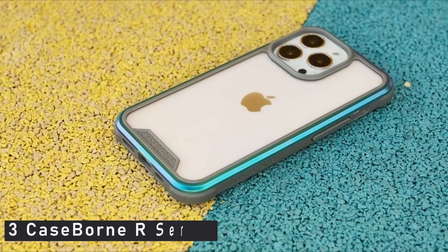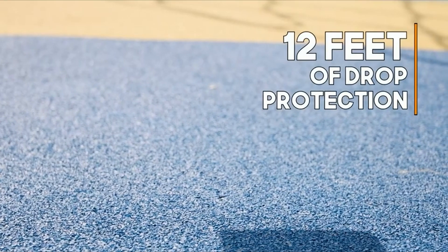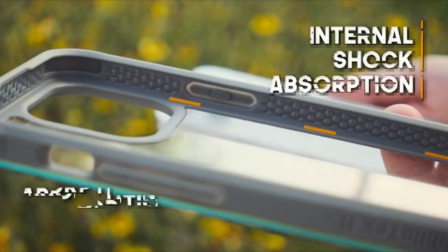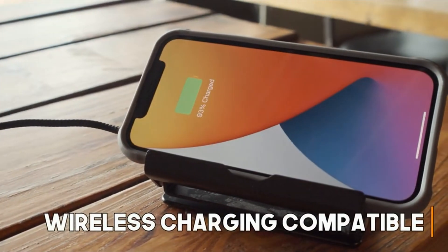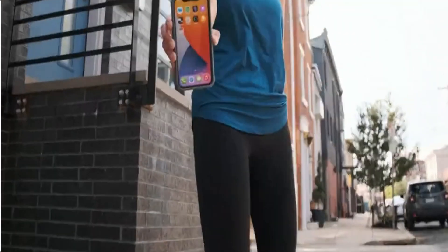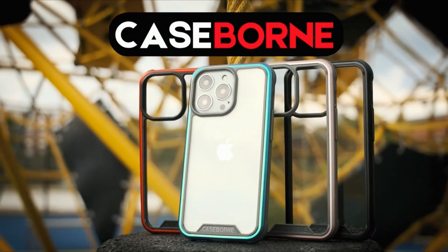Number 3: Caseborne R Series. The Caseborne R Series combines a transparent design with a colored outer rim to provide users with subtle personalization. It manages to be lightweight while exceeding the military drop test standard of up to 12 feet. It's made of polycarbonate and aluminium with a rubber insert that absorbs shock.